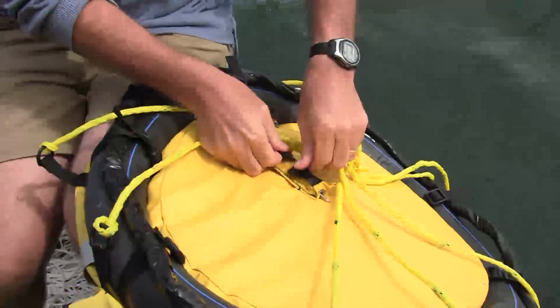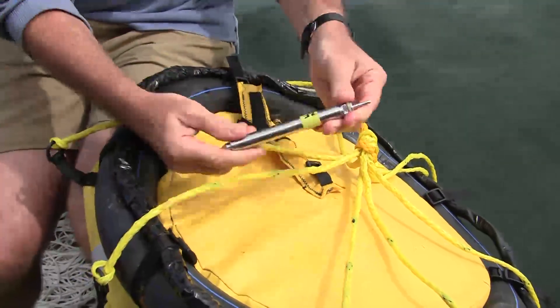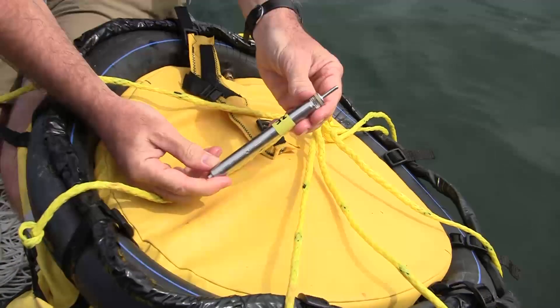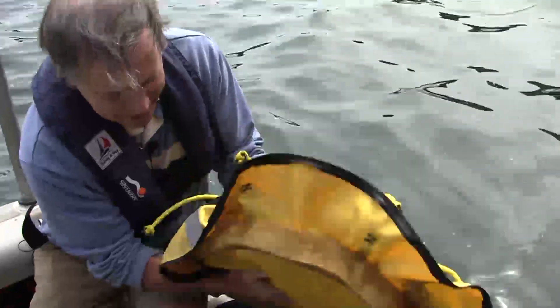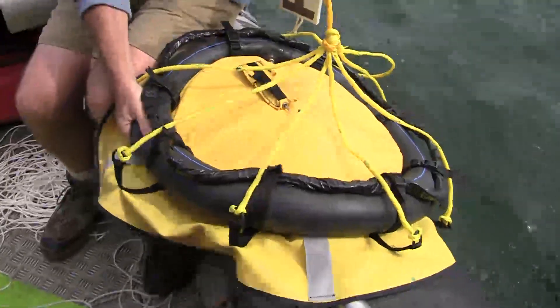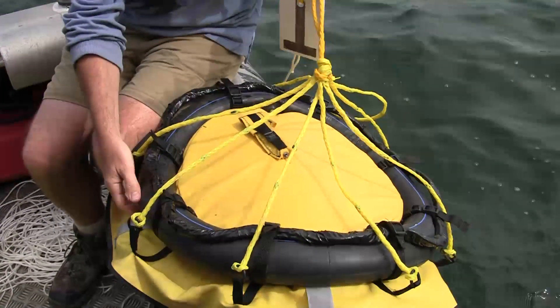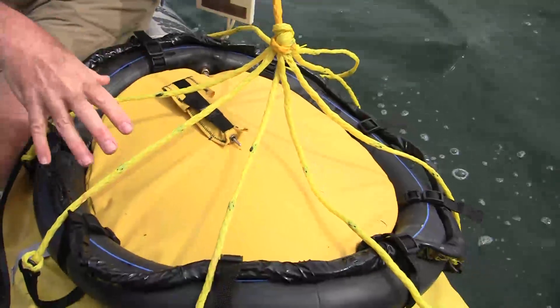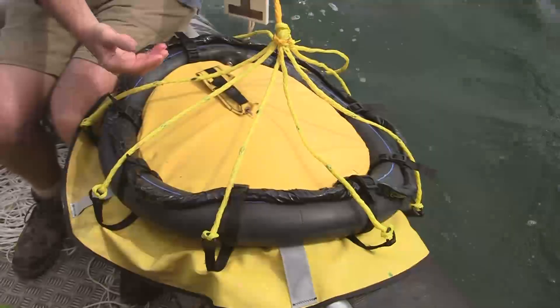On top we have a thermistor that measures the temperature, and a second one on the bottom that measures the temperature at the base of the blanket, which sits right on the mud or rock at the bottom of the lake. The top thermistor records the water temperature at the lake bottom. The temperature difference between the two tells us how much heat is coming out — that's what we call heat flow.